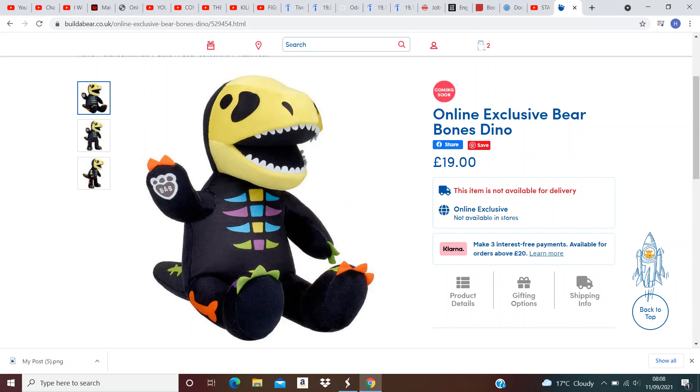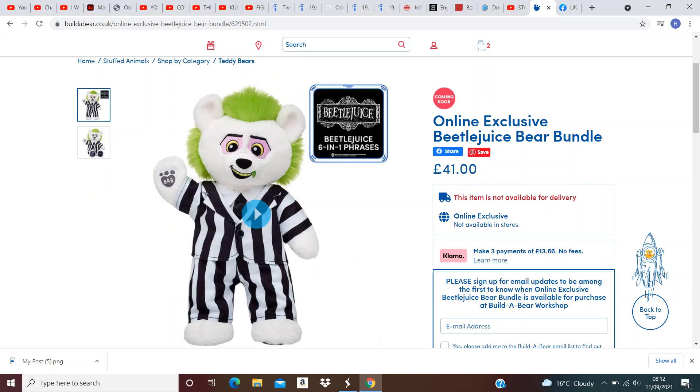First we have Bones Dino Bear. This is quite cool, I love the head, and I feel like it's going to be really popular with kids. Next we have Beach Juice. This is going to be a massive hit, has six phrases, and any Halloween or 80s fan will love this bear, so I think it's going to sell out quite quick.